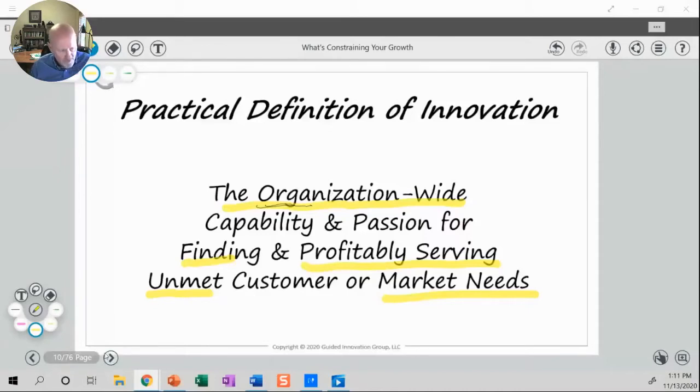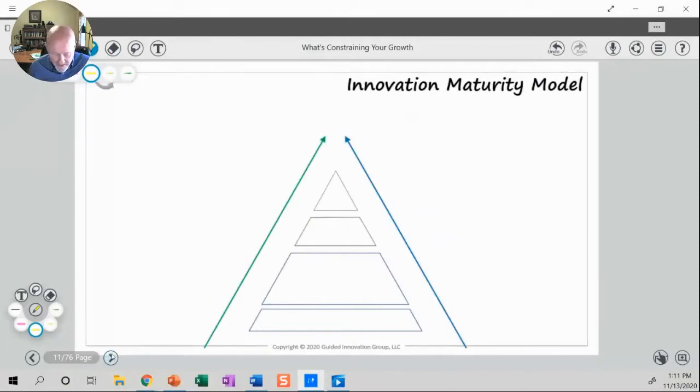I want to jump back to that innovation maturity model. Down here at the entry level of the pyramid is what we call the me-toos.